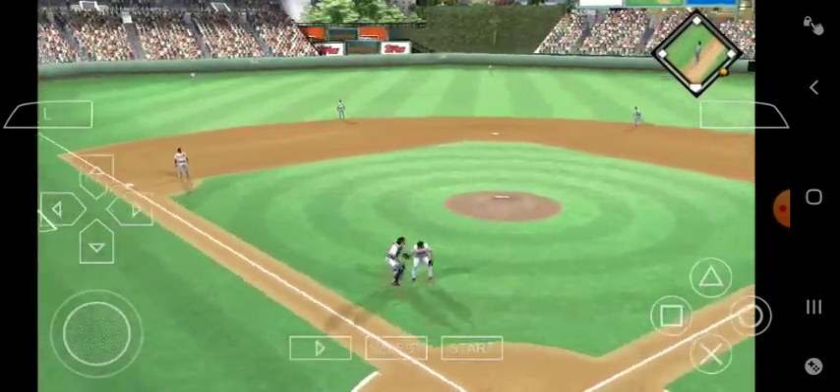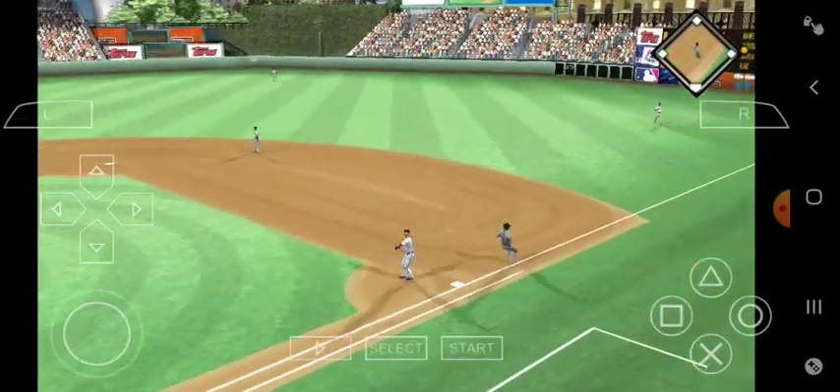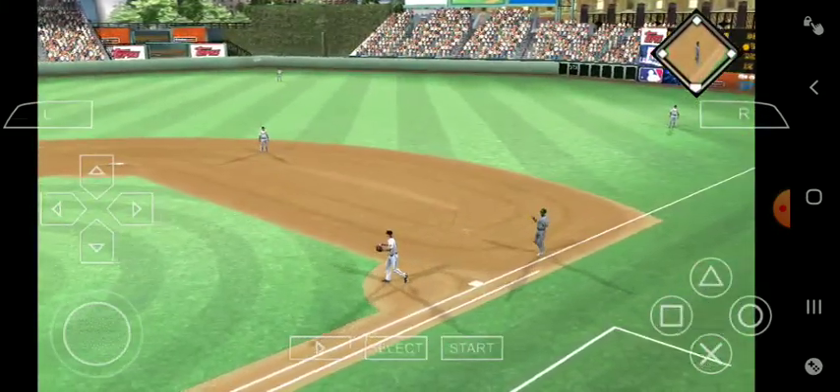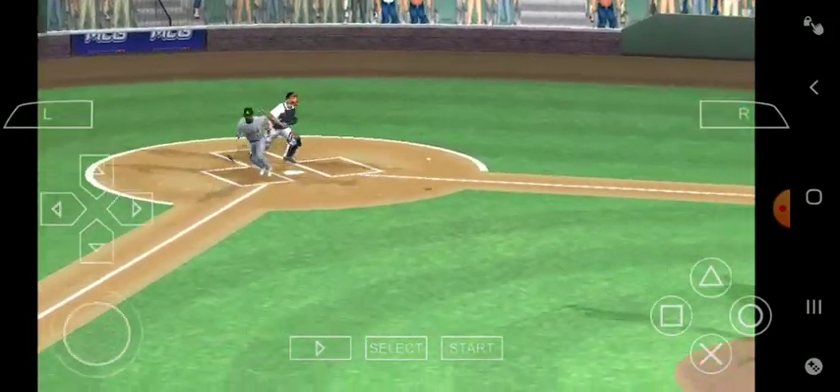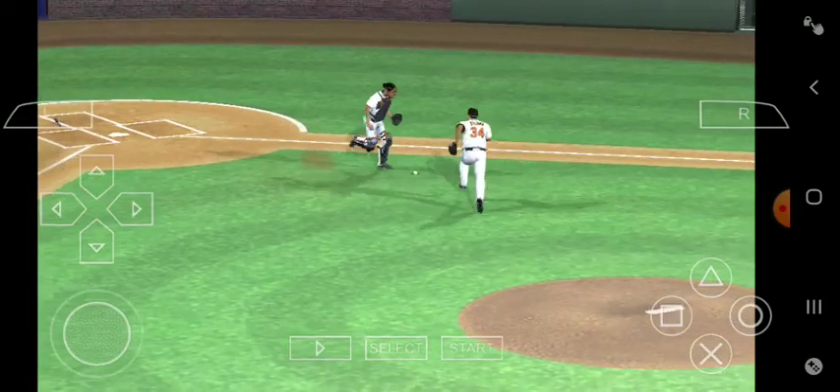And we are underway as the first pitch is grounded toward the hole. The throw is not in time and he's able to beat one out to kick off the ballgame. Good job right there to start the ballgame — that's all you can ask for out of your leadoff hitter.